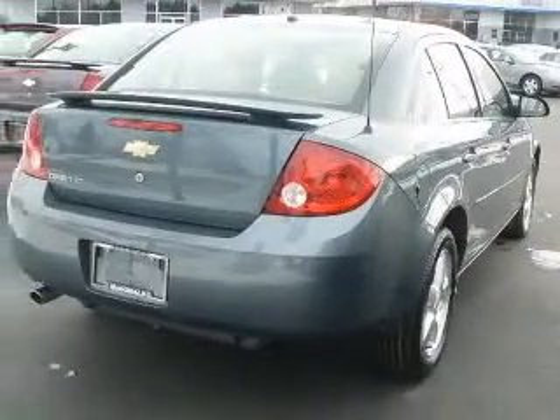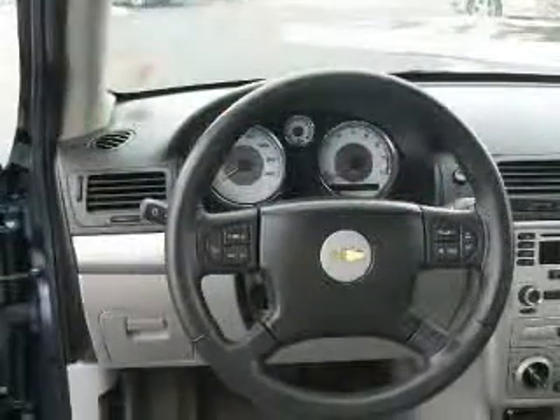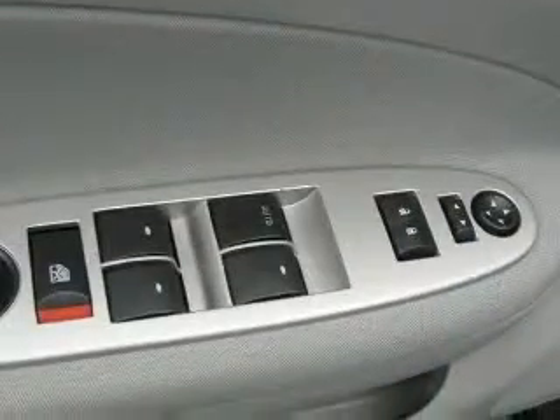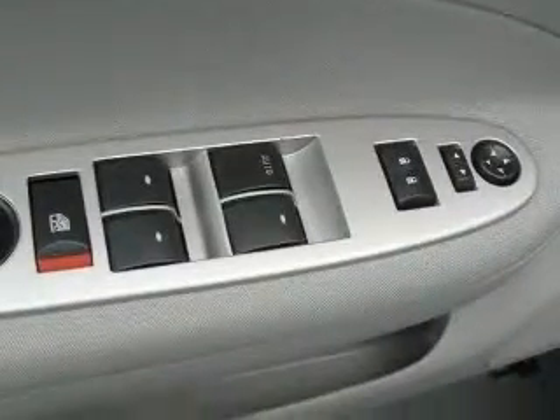All-speed traction control, front seat console, 2LT Sport Package, four-wheel ABS brakes, air conditioning, body color rear deck lid spoiler, center console, clock, and radio.